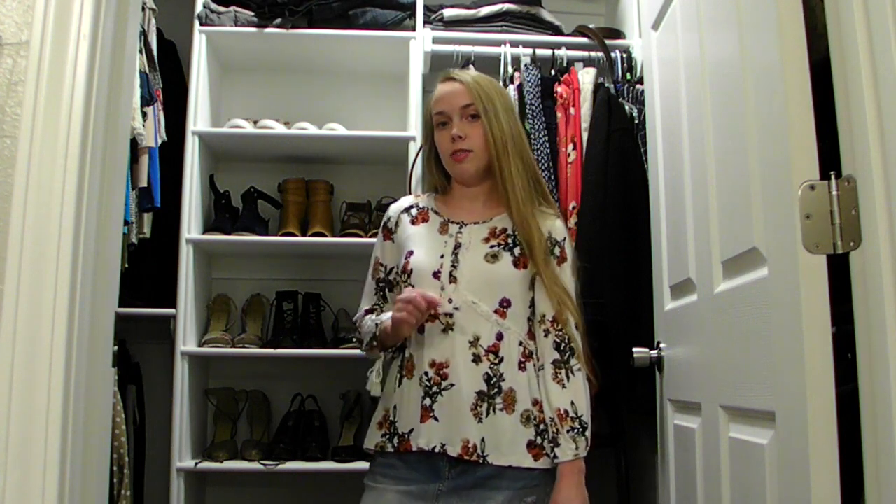Hi ladies, it's Emily! So today I'm going to be recording a fall shoe video. I got the idea to do a shoe video and I had a couple of requests, so I'm going to do a fall version and show you my favorite fall shoes. I will try to find online where you can buy these shoes, and if I can't find them online I will try to find similar shoes and link those down below in my description.